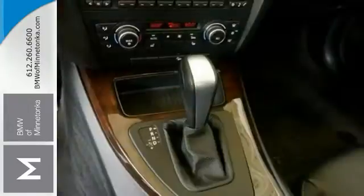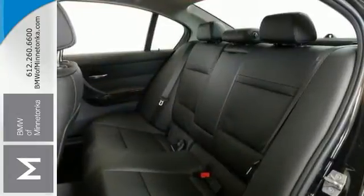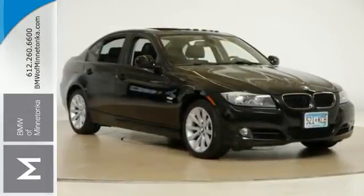This BMW certified luxury vehicle has it all, from a posh interior to a wealth of superb features. And if you want a cream puff with style, this is definitely it. Come see this BMW today.